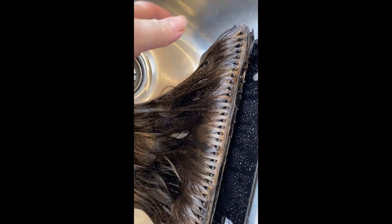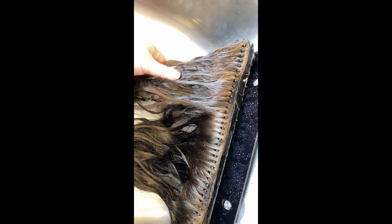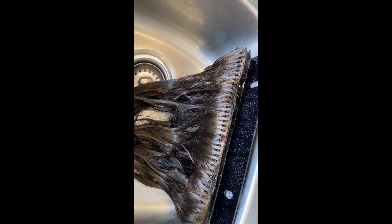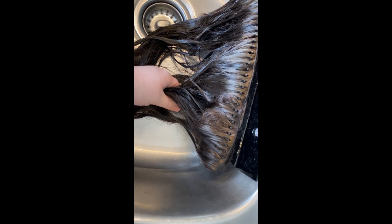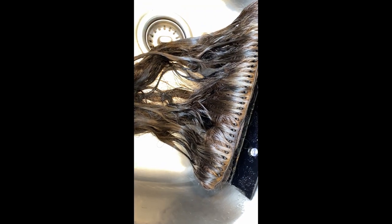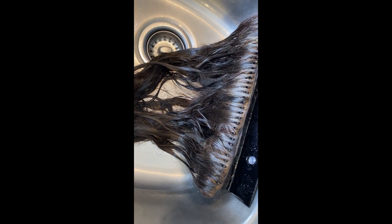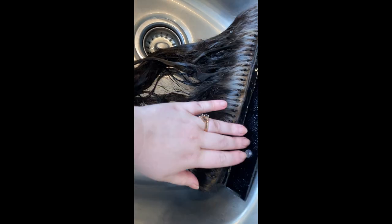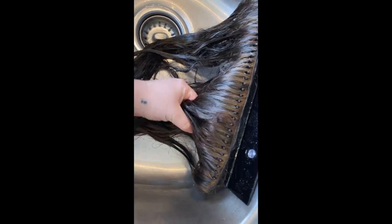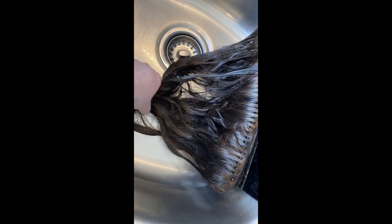I just wanted to show you those hand-tied wefts — she was experiencing what she thought was hair loss. Those two hand-tied wefts were actually kind of unraveled like you saw in that little clip. That is why she thought chunks of her hair were falling out. At least it wasn't her natural hair, but it still sucks. I tried to save the wefts I could, but two were already half unraveled so there was no saving those.